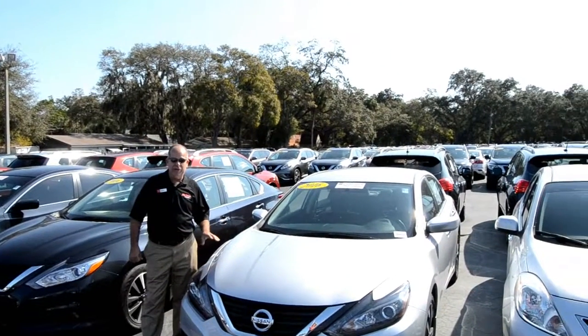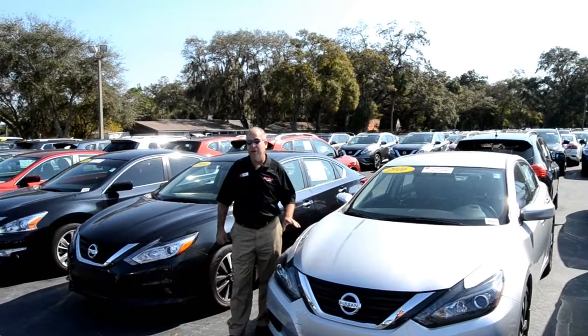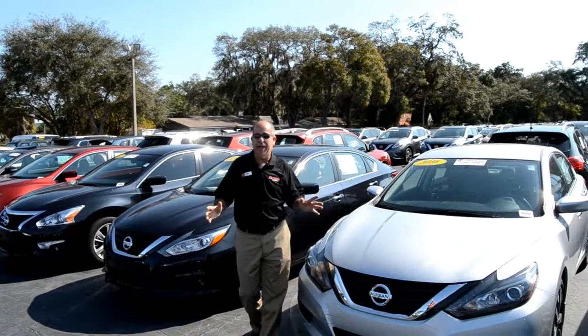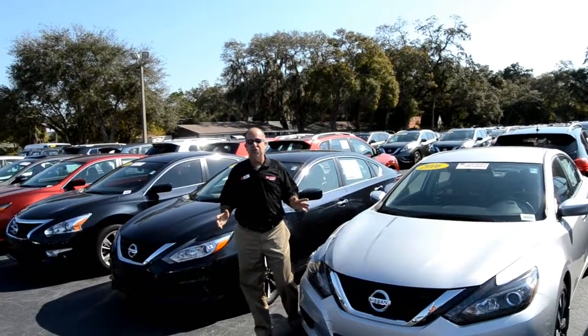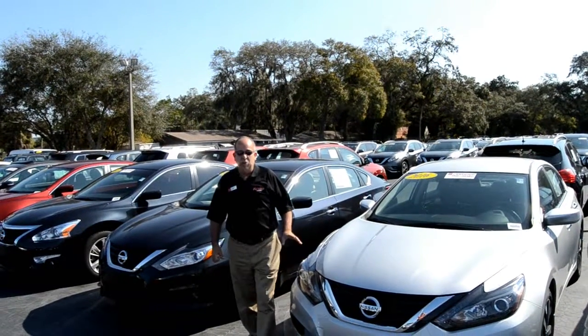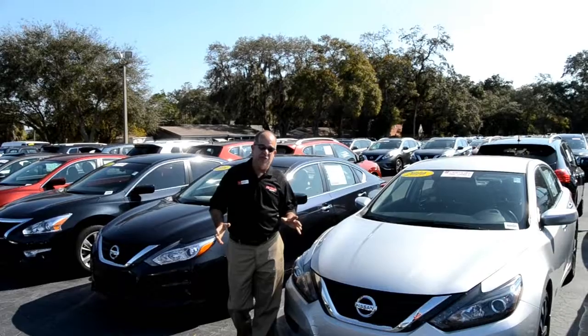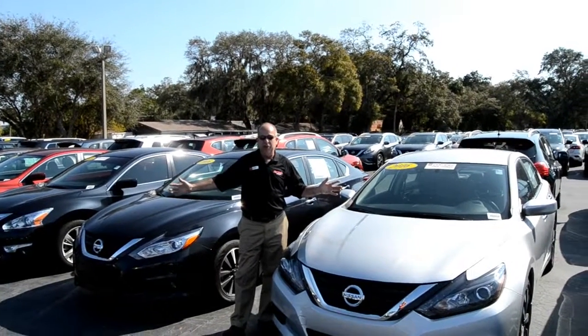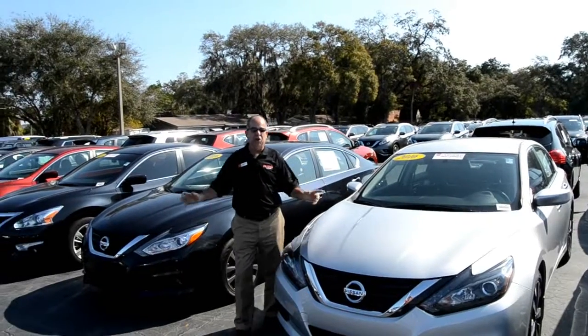Some of our cars are what we call pre-owned certified. That means they've been through a 167-point check to make sure they're great to put back out on the road with you. They also come with a seven year, 100,000 mile drivetrain warranty — that's the engine and the transmission. So when our cars go out, you're going to have no problems with them. You're going to love them. They're going to be your brand new car.